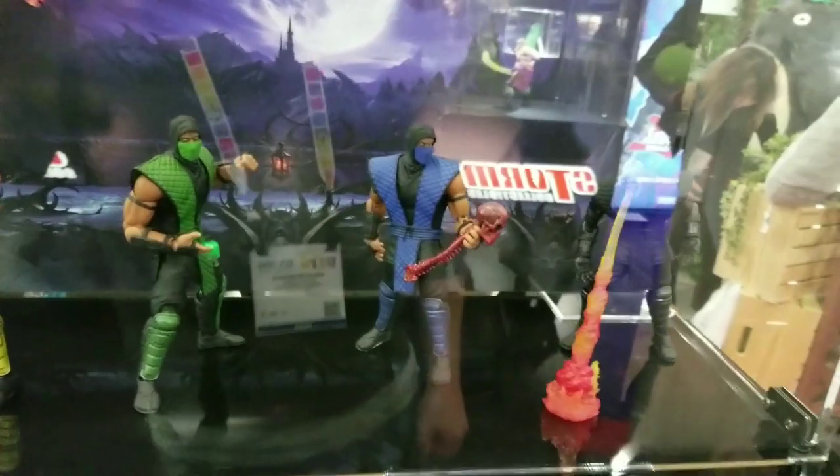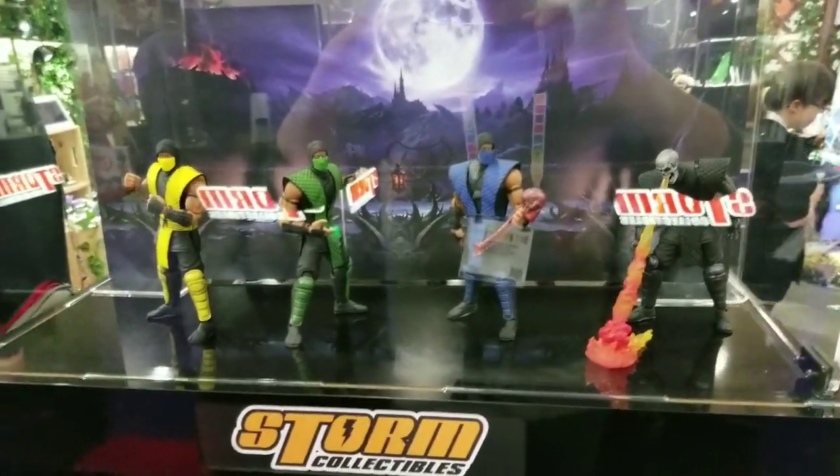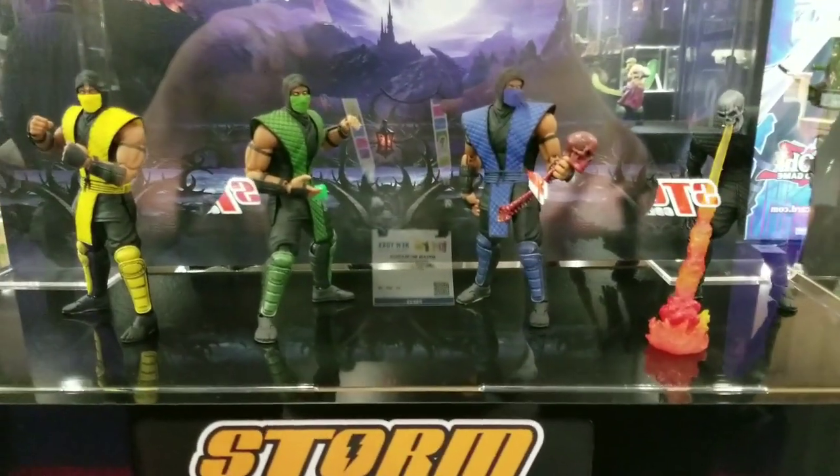Hey guys, Bry2J here with the Yay Toys Plus Quickie. This is from New York Toy Fair Day 4. If you guys are familiar with Storm Collectibles, or if you're not, this would be the video to watch.